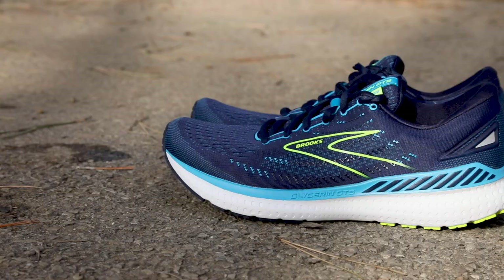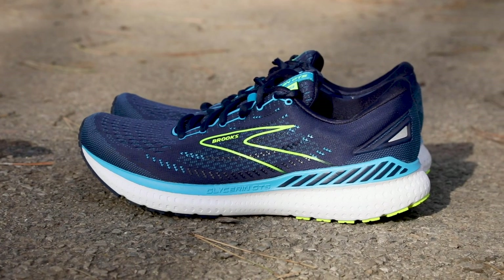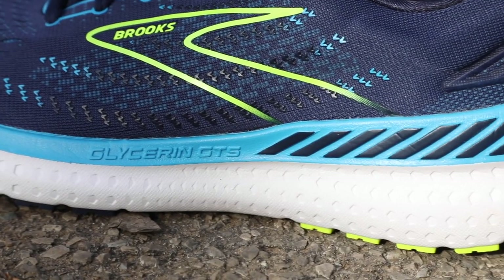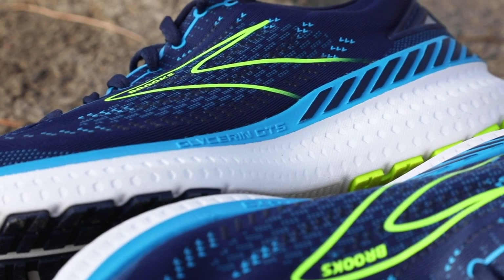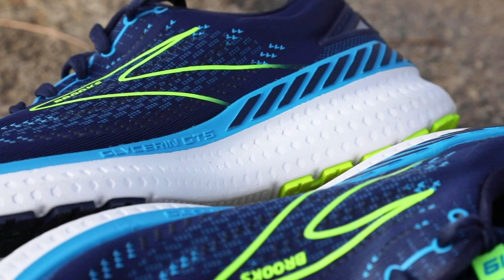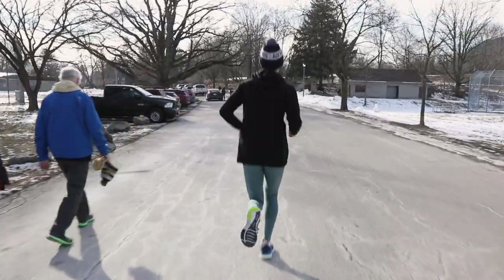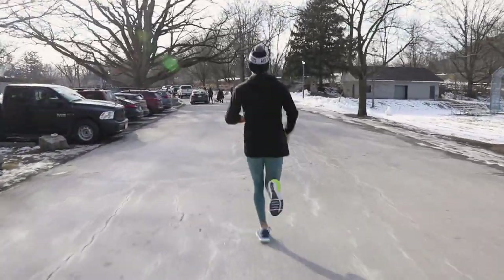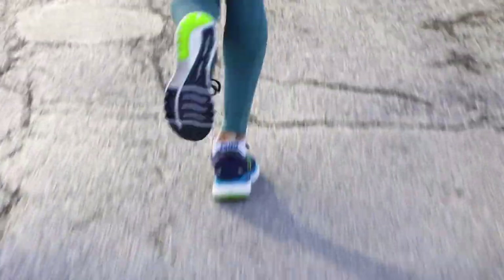The midsole is where the GTS 19 is really gonna win runners over. This is a neutral design, but it feels like you're running with so much more cushion than is actually there. Runners who have used Brooks shoes before will be familiar with DNA Loft, which is the company's cushioning material. It's featured in the GTS 19, but it's got more DNA Loft than any other shoe before it, and that layer goes right from the heel to the toe, so your foot is protected and it's going to be comfortable.